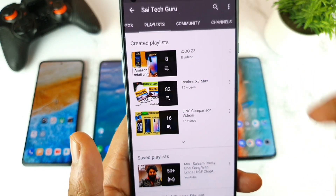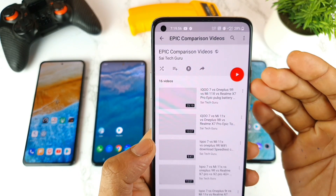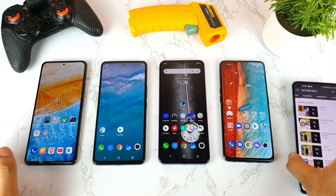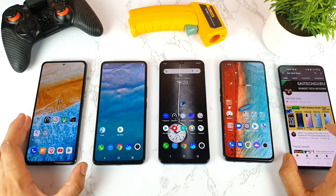The playlist will give you a clear idea of which phone to buy and why. If you want to know about the battery draining and other comparisons, make sure to watch the upcoming video regarding the touch sampling rate comparison, which I'll be making very soon.